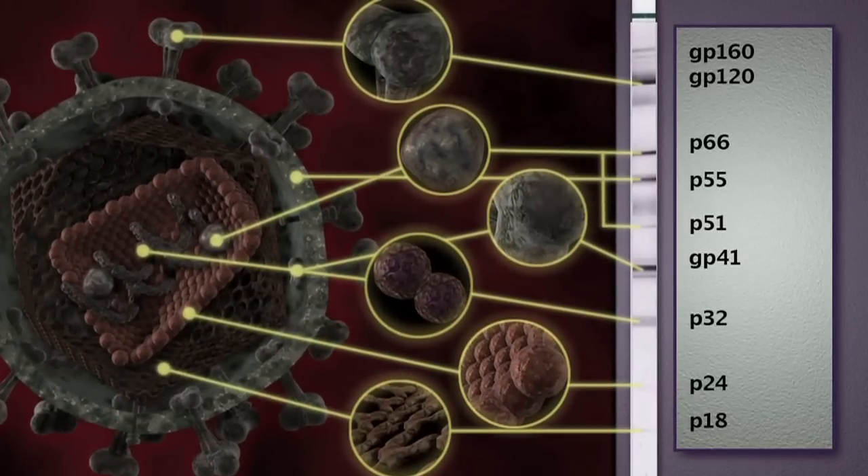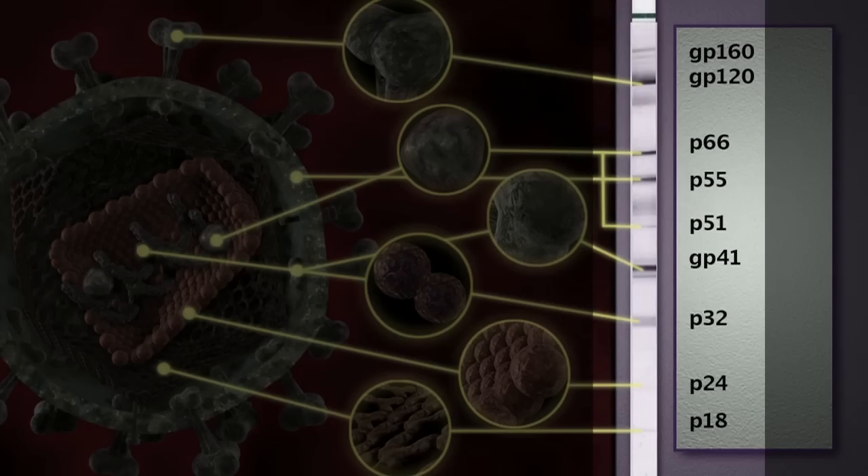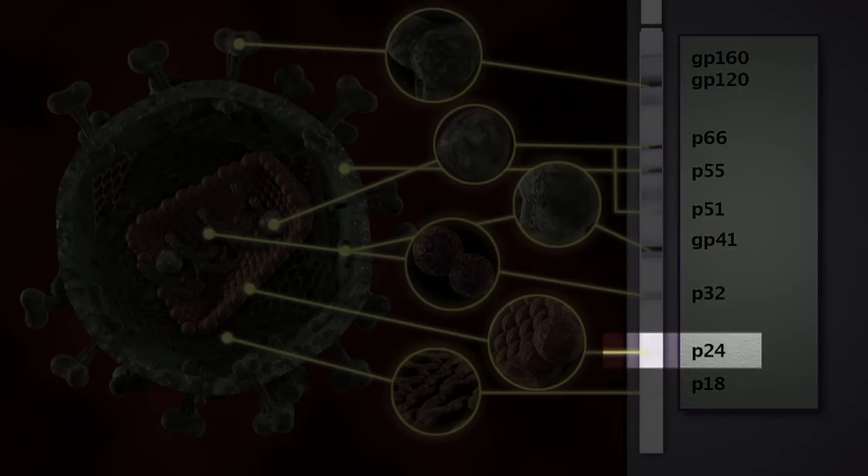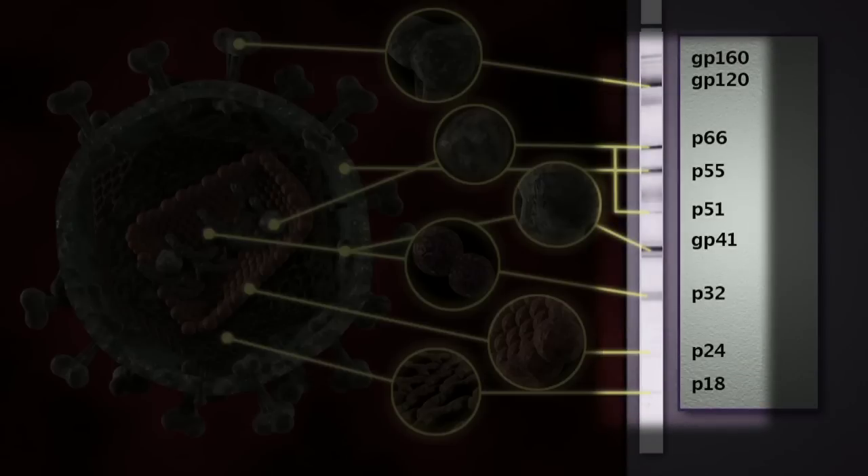The Western blot looks at bands of proteins. When there is an interaction of an antibody with the viral protein in question — say the viral protein called P24, or the envelope protein GP120 — you see bands lighting up. Those are surely the viral proteins because they're scoring at exactly the size we know the viral proteins to be. And you only see those bands when the antibody has interacted with them.